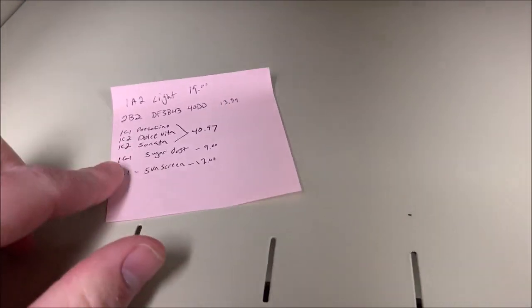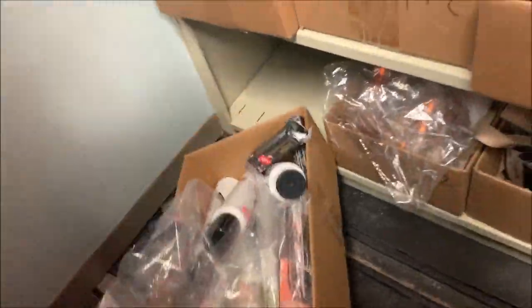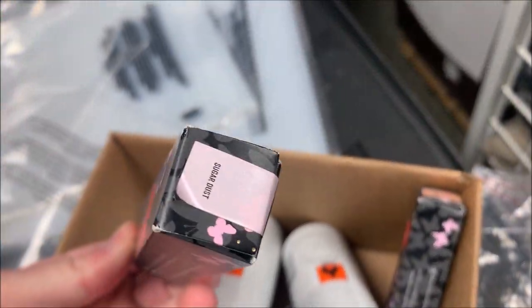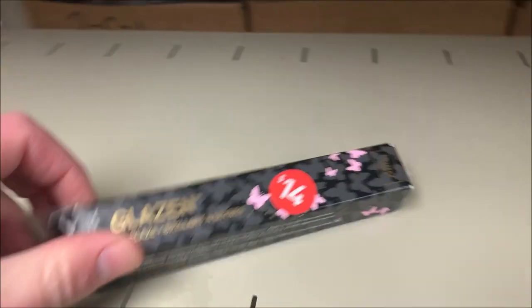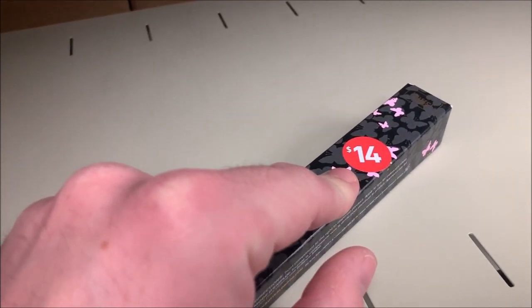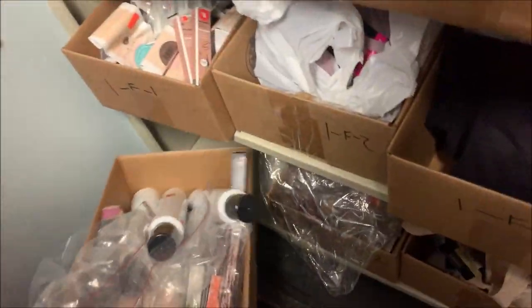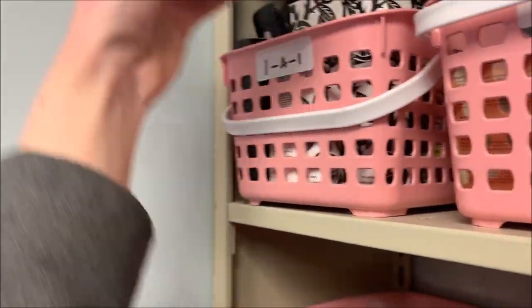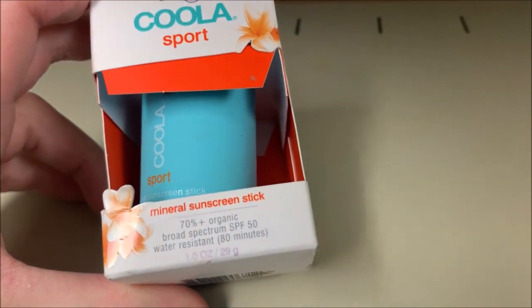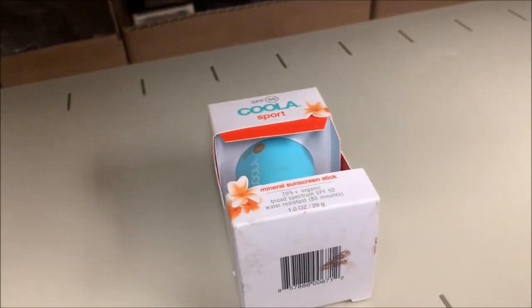Next we're in 1G1, looking for one called Sugar Dust — right there, first one I grabbed. Original retail is $14, I paid about 70 cents — five percent of that — and I got $9 for it. One more to grab out of 1A1, right on top: sunscreen SPF 50. Sold this for $12.